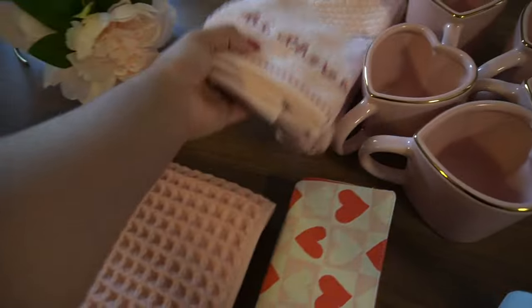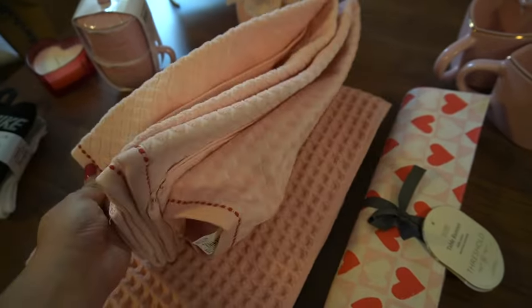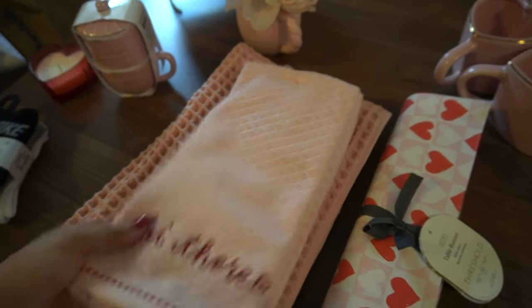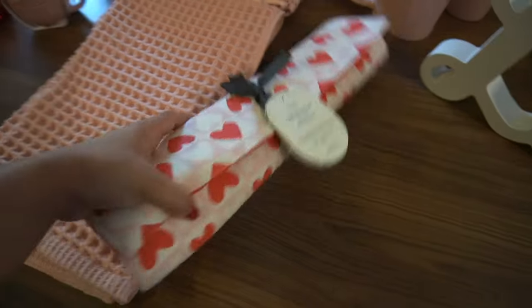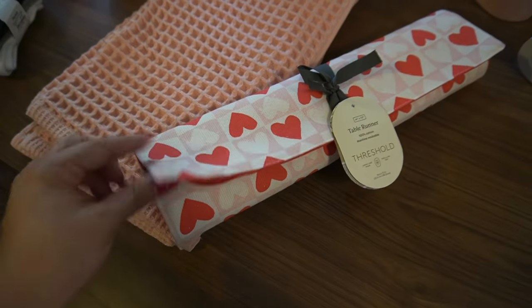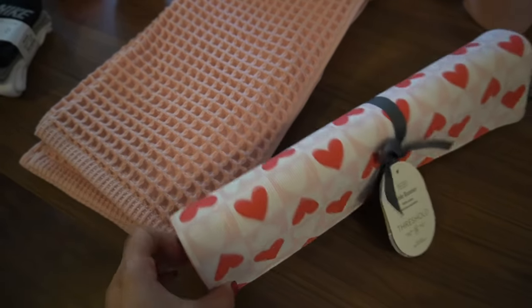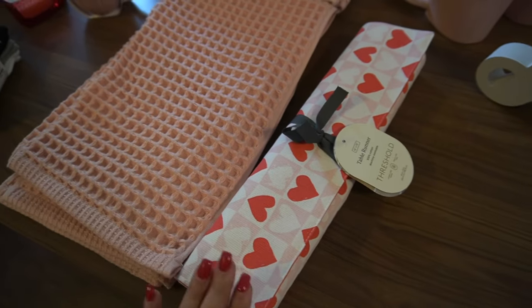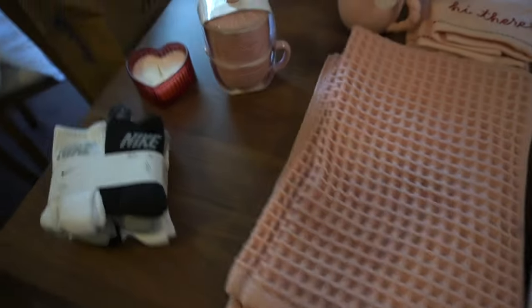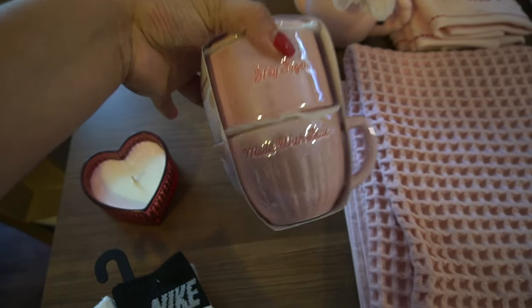I also picked up these bath towels from Target as well — they are so cute. I have multiple bathrooms so I'm gonna see how I can decorate with them. I went ahead and picked up this table runner too; the print is so pretty. I can use it either way but I'm definitely gonna use this side for my coffee bar — it's gonna add a great pop of color under my coffee machine.